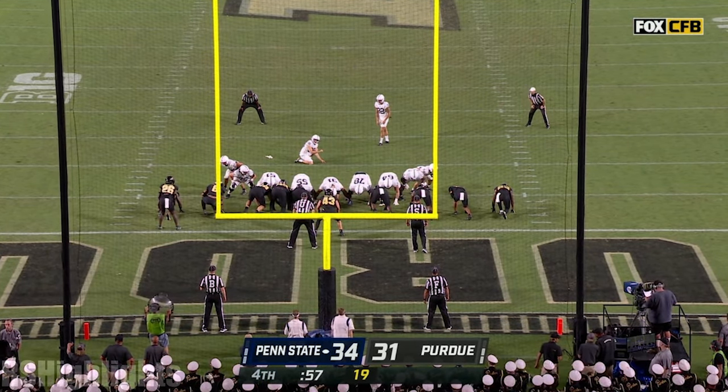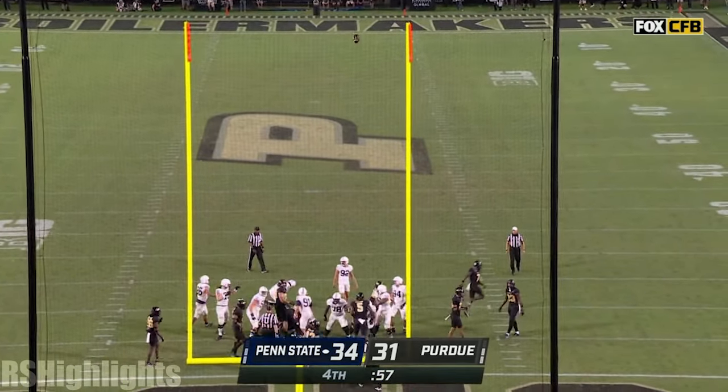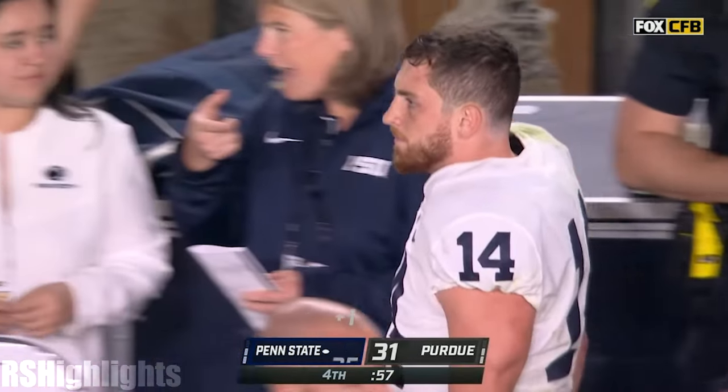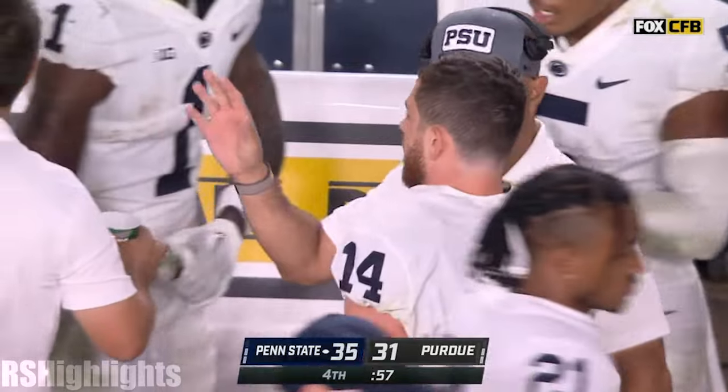Penniger in for the extra point — and it's good. Huge extra point. 35-31. Now Purdue needs a touchdown with 57 seconds to go.